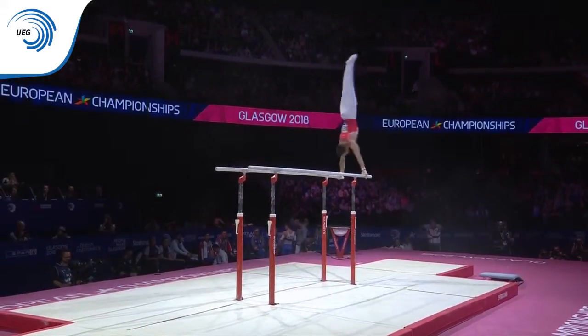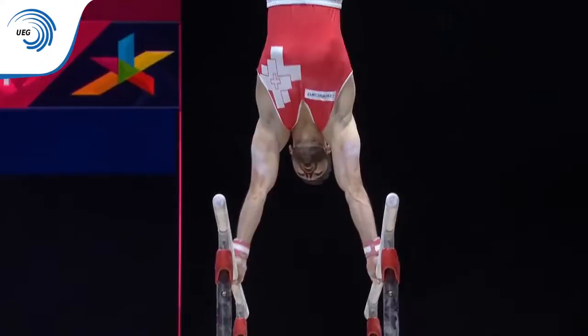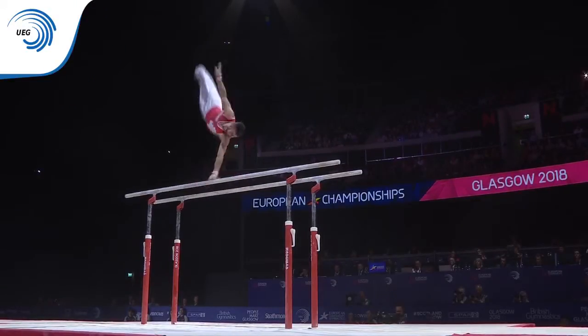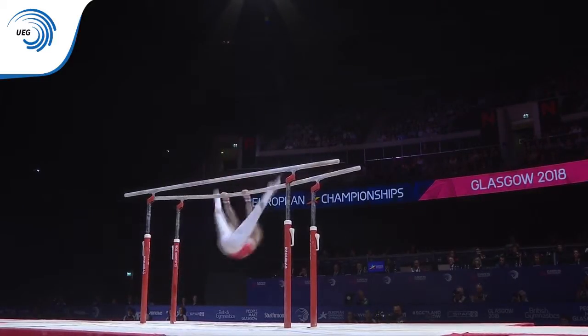Super technique. Lovely arched back as he travels across the bars. Nice, clear, clean handstand half-turn.